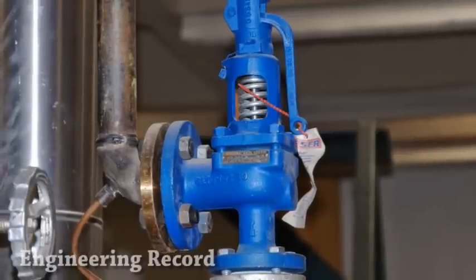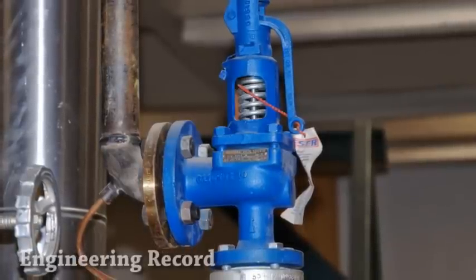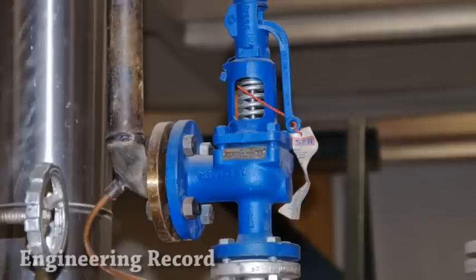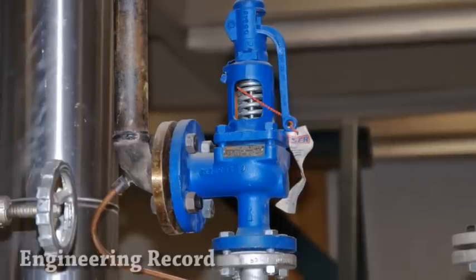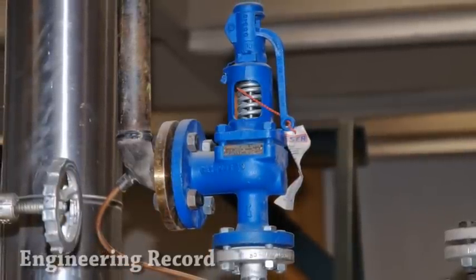PSV and PRV are valve types used for process safety. The two terms are often used interchangeably, and there are different opinions among engineers. However, more important is that the engineer has to know exactly what he wants. The difference between PSV and PRV is as follows.